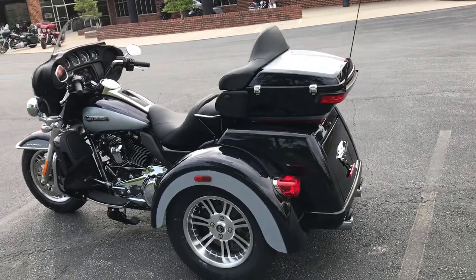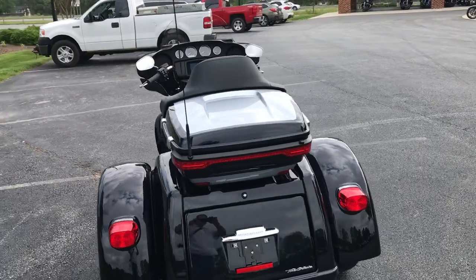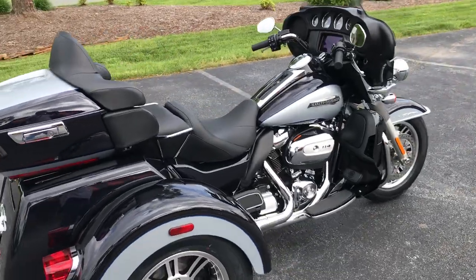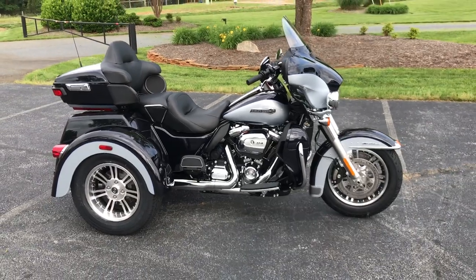Also new for the trike in 2019 is the slip differential, which transfers power to the other wheel if you get some slippage. ABS braking system. Fully loaded, ready for the road, and ready for those long trips.